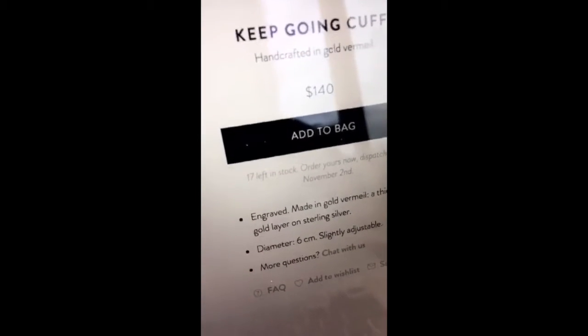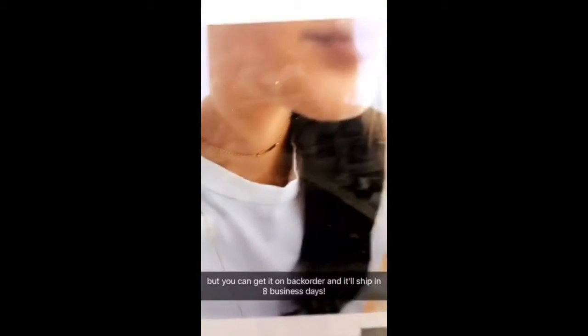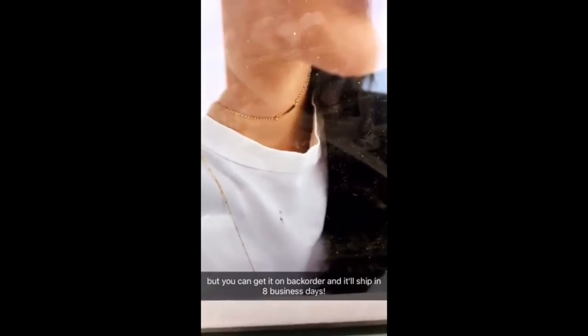This is the Keep Going cuff and there are currently 17 left in stock. I was wearing this one yesterday — it's the long necklace and there are 16 left of these. I've also been wearing this choker a ton and I love how it's styled right here.